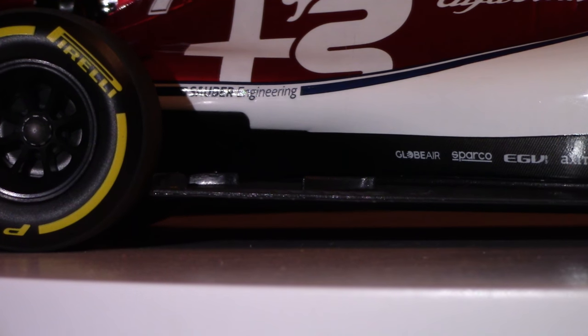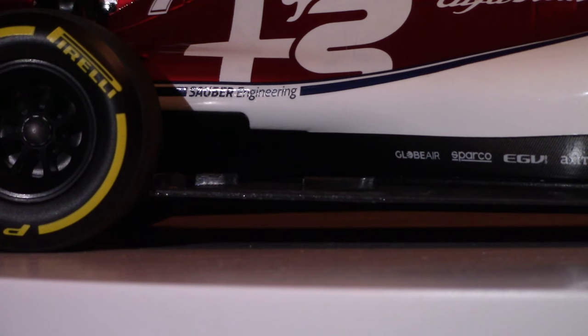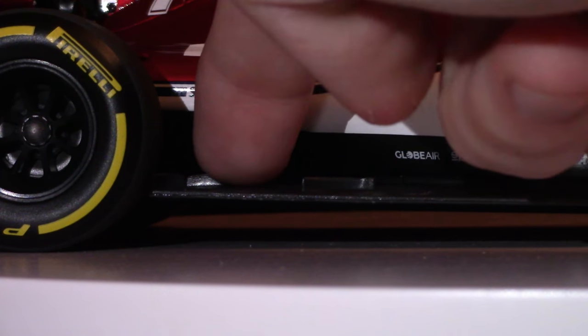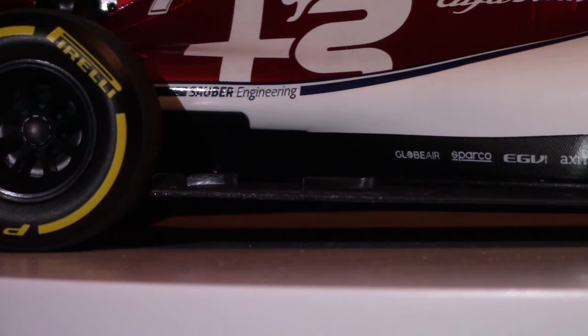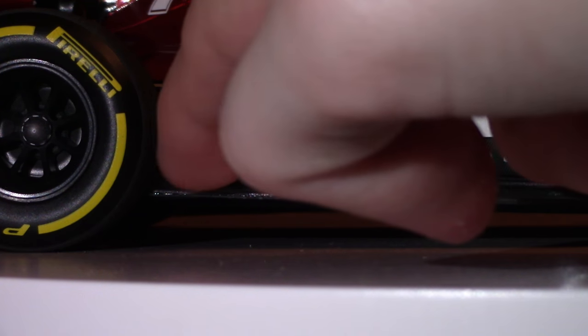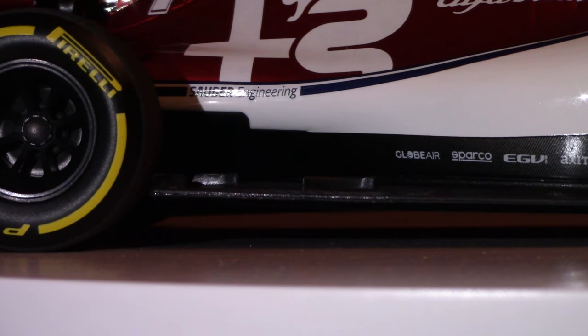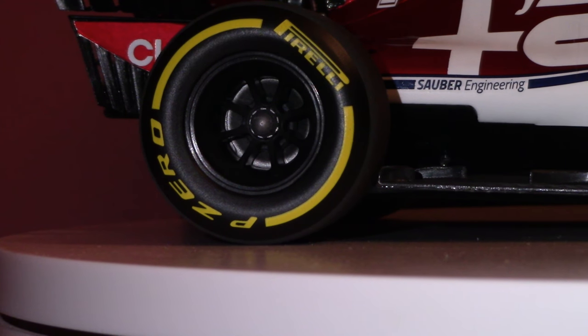Moving rearward, we have the coke bottle section of the car moving inboard now toward the top side of the diffuser. There are more turning vanes mounted horizontally on the reference plane, and sections of the floor are cut out with enclosed gills moving rearward — just trying to control the high pressure zones around the tires, because these big tires out in the airstream generate a lot of drag, and anything to cut down on that is going to be useful.